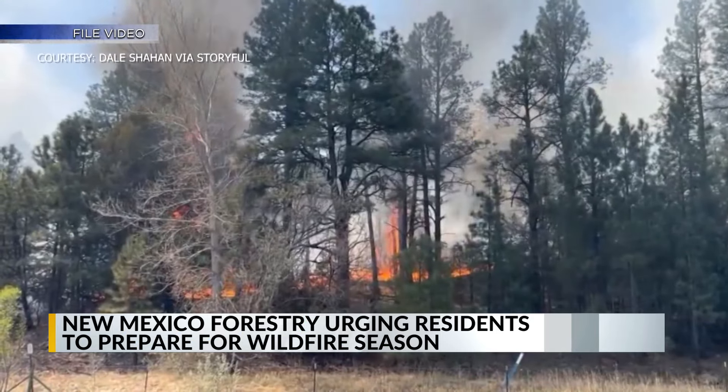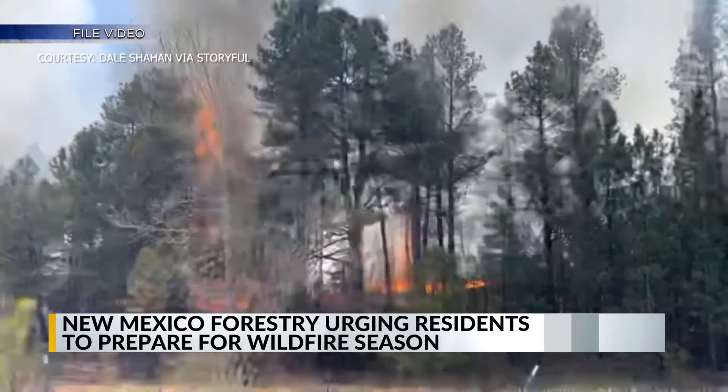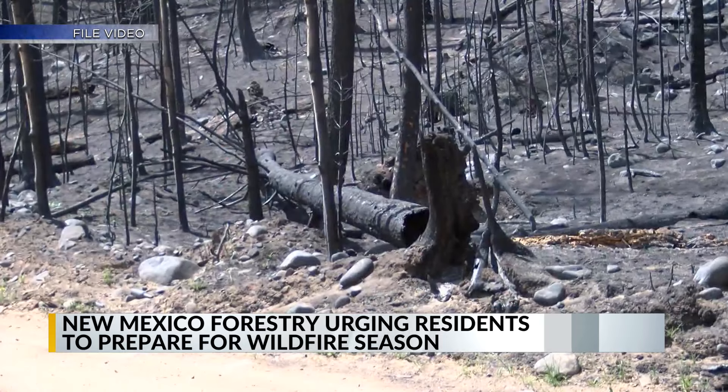The official handbook called Living With Fire: A Guide for the Homeowner is available on our website. For a full list of tips, just head to alwaysonkrqe.com.